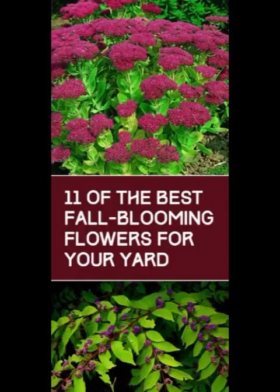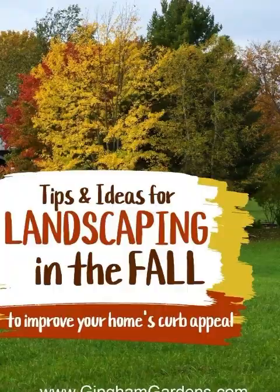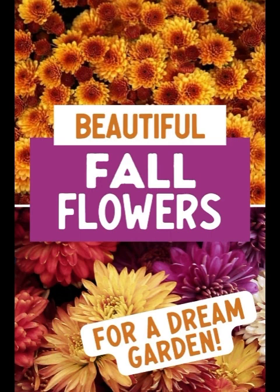No fall garden is complete without pumpkins. They are incredibly versatile and can be used in countless ways. Arrange a pumpkin display on your porch or scatter them throughout your garden. You can even carve some spooky or mystical designs for Halloween. Many pumpkins make excellent table centerpieces too.